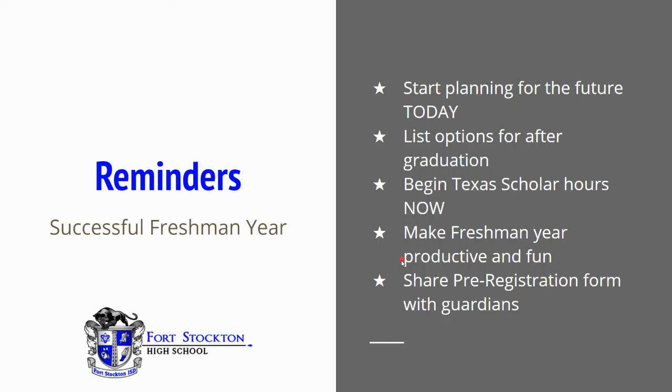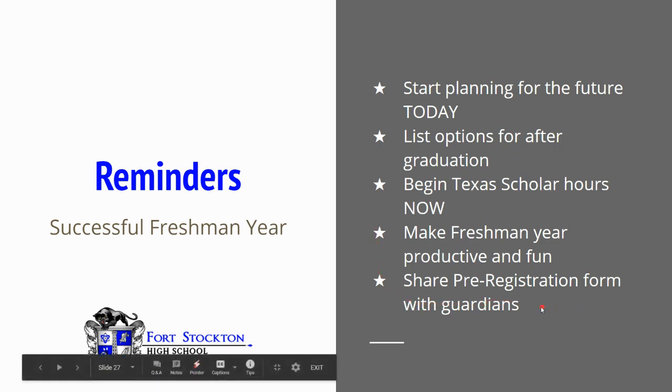Tips and reminders for a successful freshman year. Start planning for the future today. Sit down and list options for after graduation that you might be interested in. Begin your Texas Scholar hours now. Make freshman year productive and fun. And share your pre-registration form with guardians.